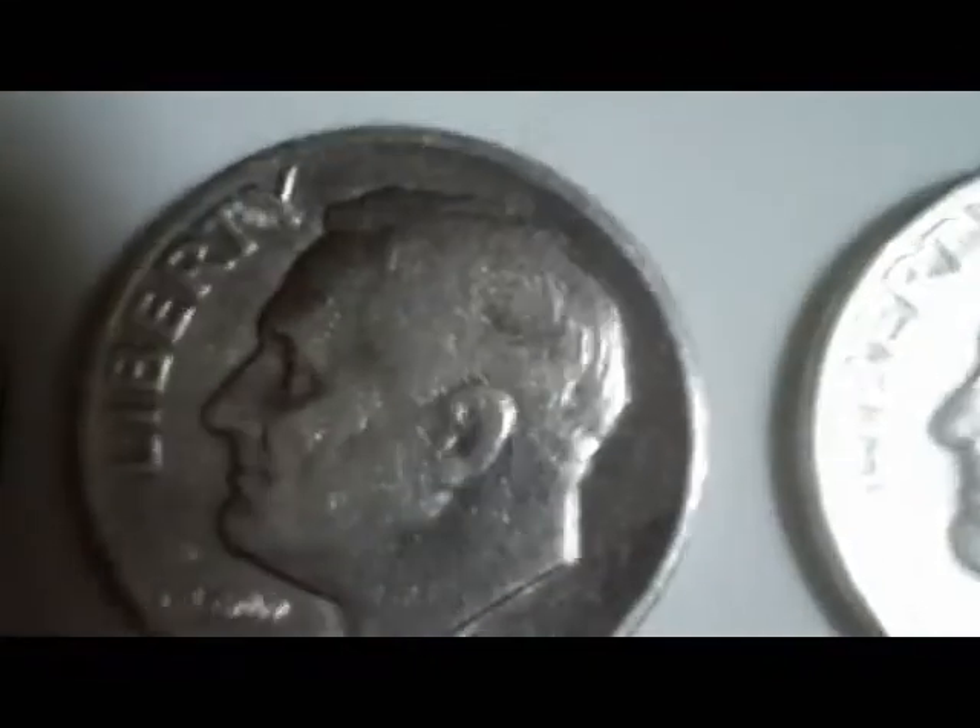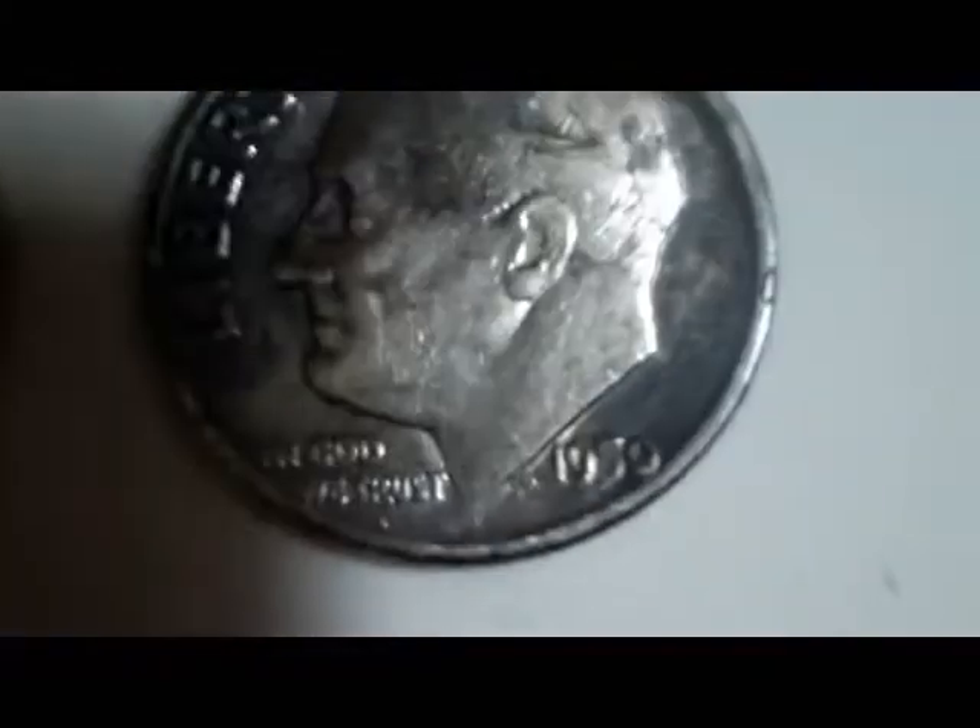I got this nice 1890 Indian head, a Merc, and three Rosies. I also got a Tootsie Toy — I always love finding Tootsie Toys. Inside it says 'Tootsie Toy Dragster,' and it's stamped 'Chicago, USA,' so it's older. Anyway, that was a nice find.